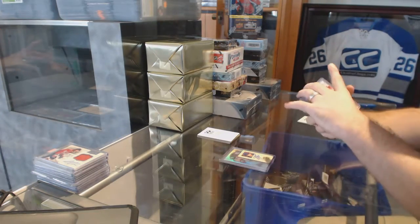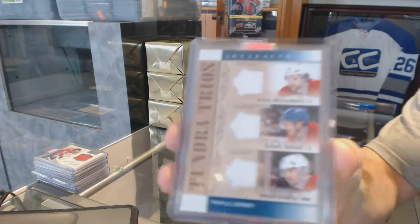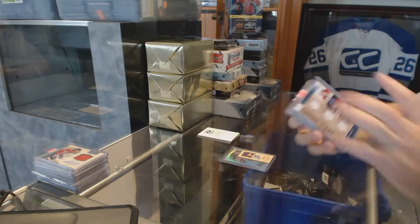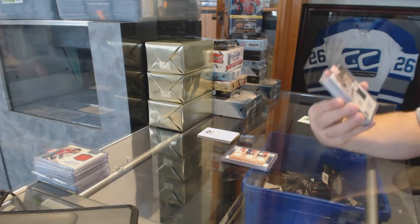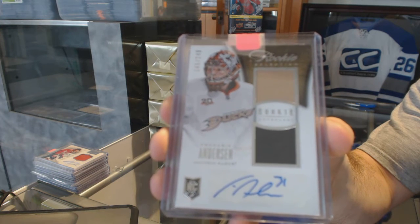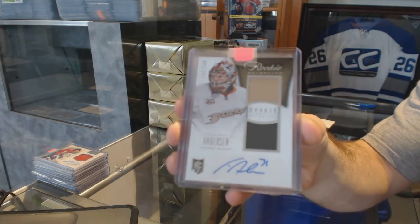For the Montreal Canadiens, artifacts triple jersey of Deharnais, Briere, and Gianta. We've got number 2 of 49, a dual rookie jersey auto for the Anaheim Ducks — Frederik Andersen.